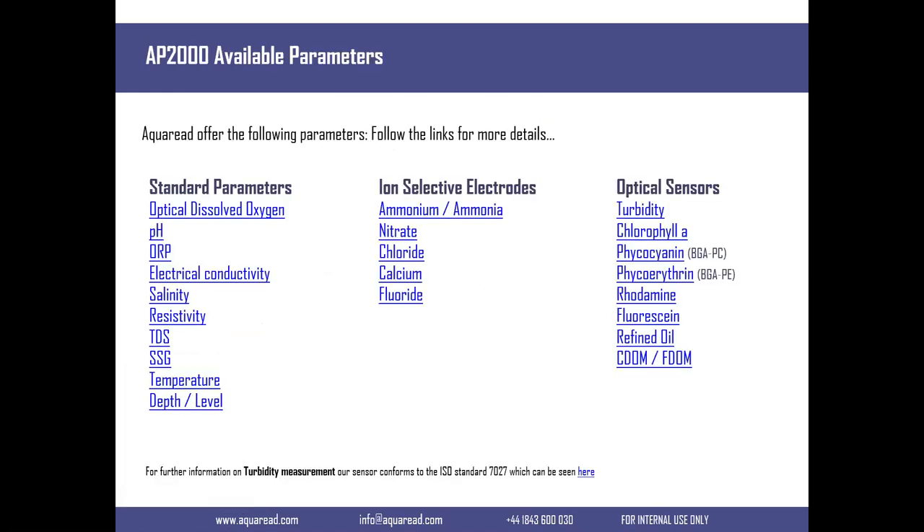These are the sensors we produce for all of our probes, and as mentioned, they are our own design. We include the standard parameters at no extra cost or user configuration - these just come with the probes. The AP 2000 is no exception - you get the optical DO sensor, pH, ORP, EC, and so on. And then you have the option of adding depth.